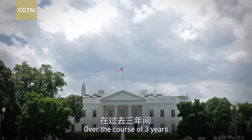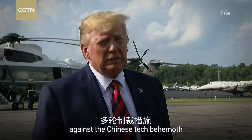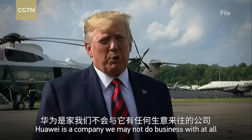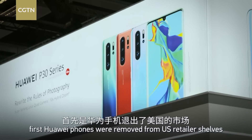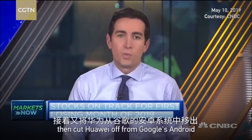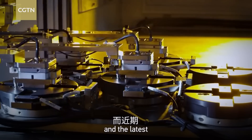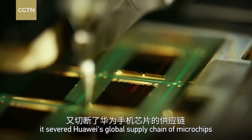Over the course of three years, Washington rolled out multiple rounds of attacks against the Chinese tech behemoth. 'Huawei is a company we may not do business with at all.' First, Huawei phones were removed from U.S. retailer shelves. Then it cut Huawei off from Google's Android. And the latest: it severed Huawei's global supply chain of microchips.